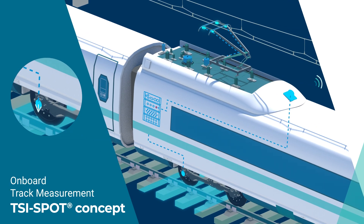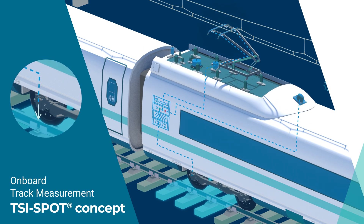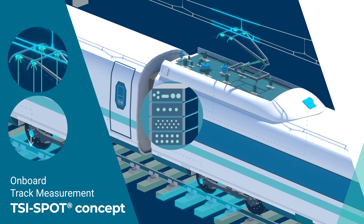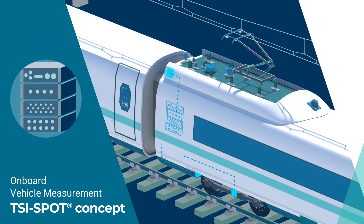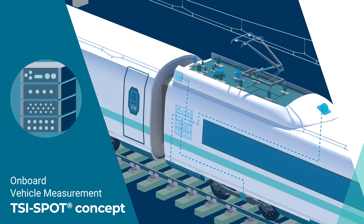Onboard Track Measurement uses sensors in the vehicles to check the position of the tracks and the condition of the overhead lines while the train is moving. Onboard Vehicle Measurement uses sensors to report when vehicles are due for maintenance.